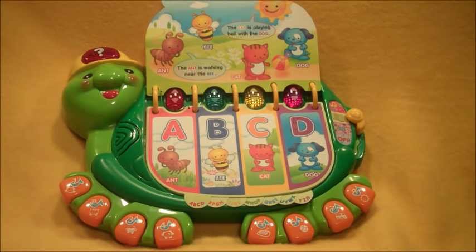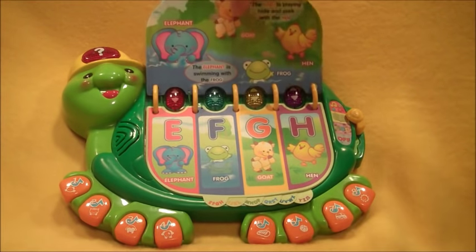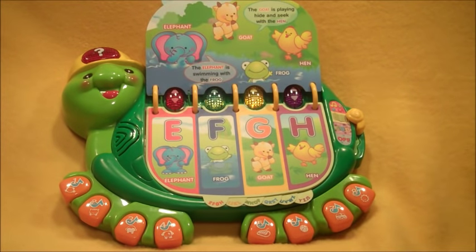It's story time! Turn the page to read more. Let's read more.